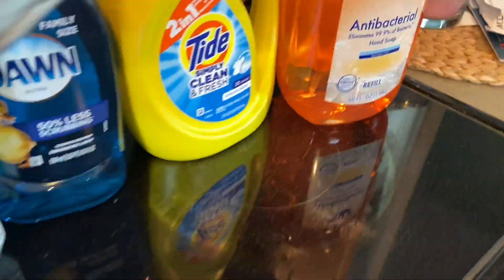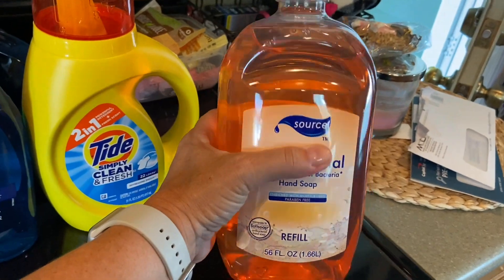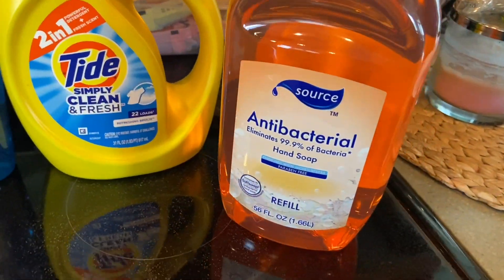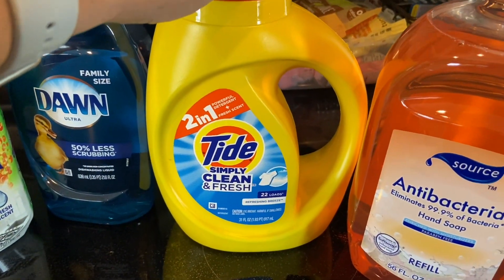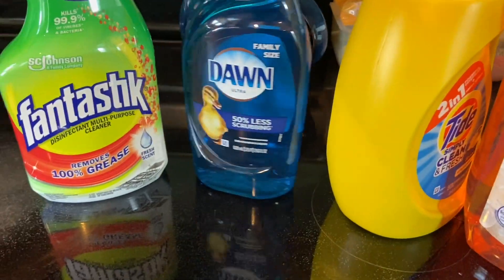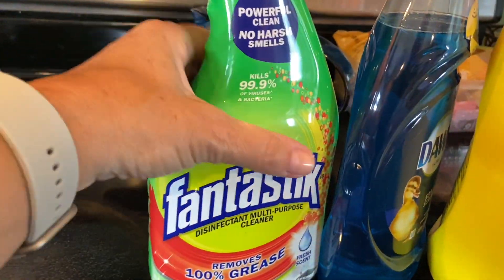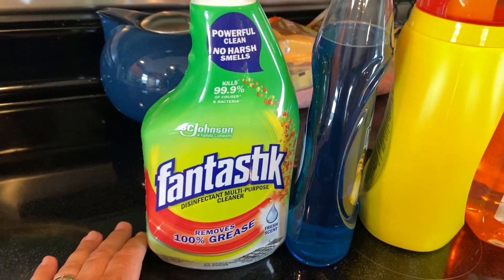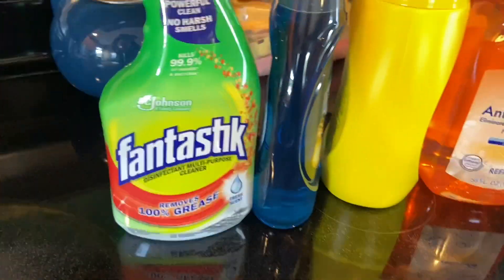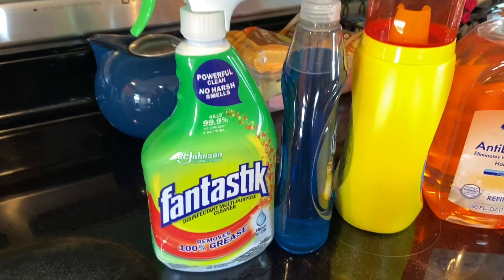For household items, I got a huge refill tub of antibacterial hand soap for about three dollars, Tide Simply Clean and Fresh, Dawn liquid dish soap, and a Fantastik disinfectant multi-purpose cleaner for the stovetop and countertops. I usually find Fantastik at Target or Walmart for around $4, but this was only $2 at Aldi.